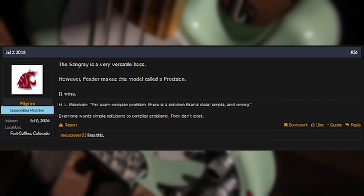The Stingray is a very versatile bass. However, Fender makes this model called the Precision. It wins.